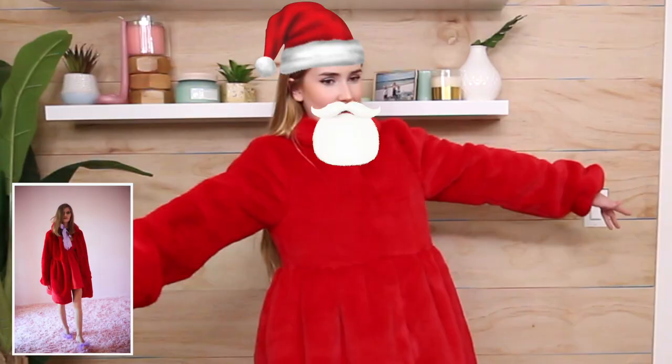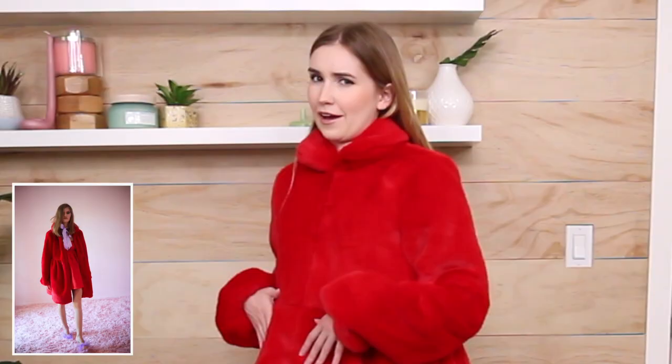My dress has completely disappeared under here — I feel like Santa Claus! I really like the cut of this jacket. It follows the same theme as the puff dress: tighter and then it flares out. The puffy sleeve tightens up — such a good idea to create a jacket that fits over the dresses. I will definitely be wearing this in the winter. I've never had a jacket that goes over dresses like this. It makes me feel like I'm in a winter wonderland.